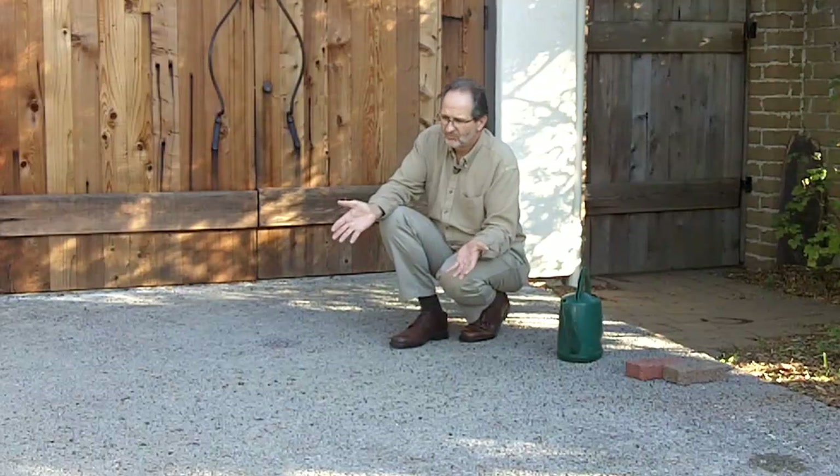Maintenance is minimal. Rake it once in a while. You can power vacuum it out if it gets really plugged up. I've had this driveway for eight years. I've cleaned it out with a vacuum twice and I've power washed it twice, and the rest of the time I just rake the leaves off of it. It's a very, very low maintenance material.